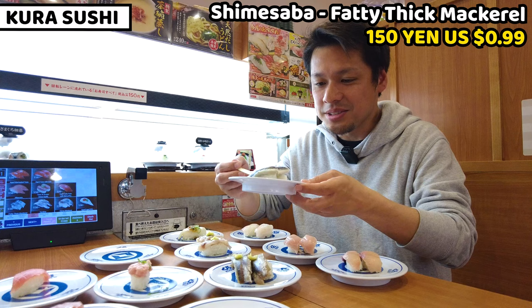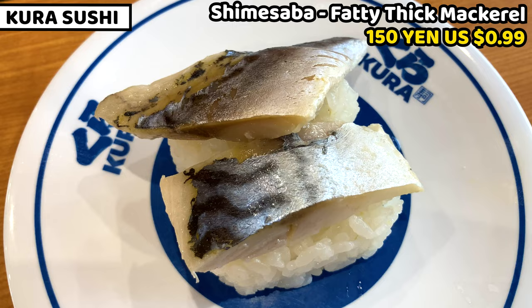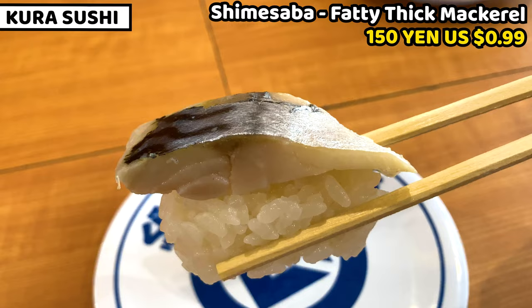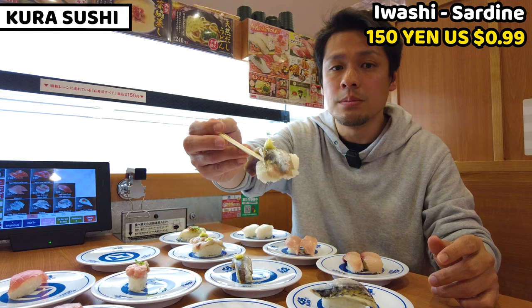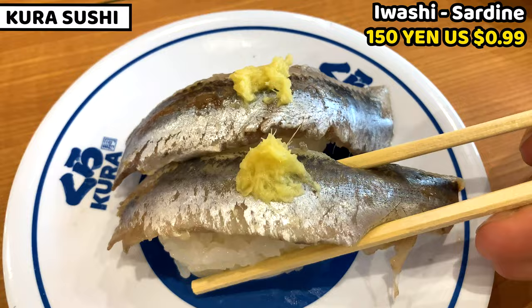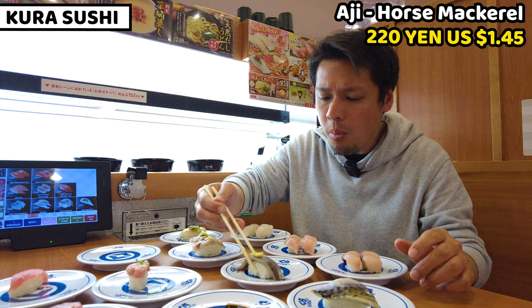Next is mackerel — I guess it's marinated in vinegar, what we call shime-saba. It tastes sour but not too strong — slightly sour and really refreshing for sushi. If you like light or sour taste, this mackerel is really good. Next is sardine, and then horse mackerel — these are really good for refreshment and taste really fresh. We normally put grated ginger on top instead of wasabi. Sardine meat is realistic, soft, and tastes completely different from tuna — more refreshing and chewy. It's really good!